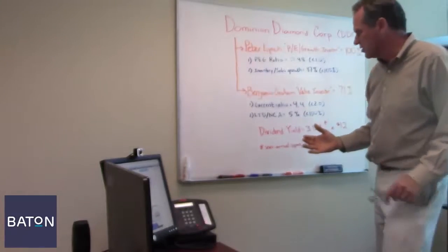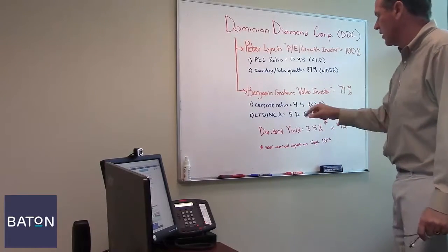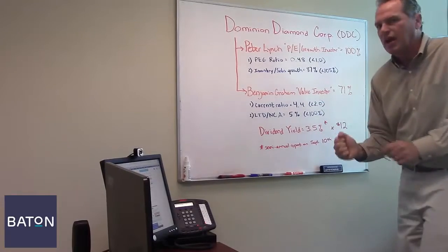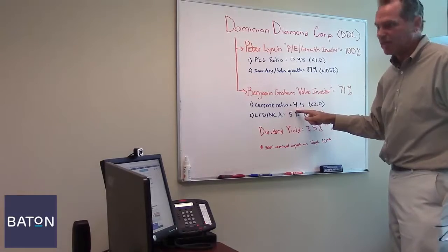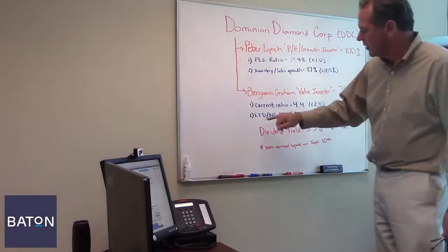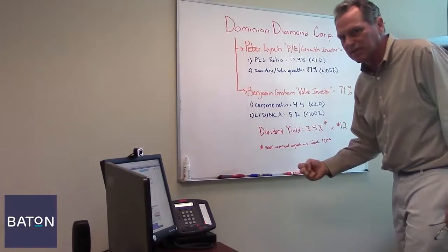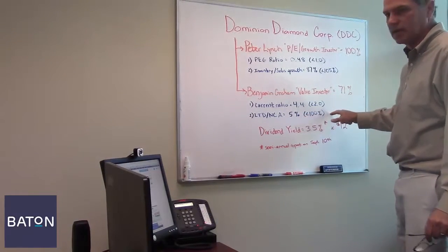Graham would look at a lot of balance sheet items, including current ratio, which of course is current assets compared to current liabilities. He wanted to see that be no less than two — in other words, two times coverage of current assets over current liabilities. In the case of Dominion Diamond, they have more than four times coverage, a current ratio of 4.4, which is good from a liquidity standpoint. He also wanted to see that long-term debt divided into net current assets was less than 100%, meaning a company wasn't relying on too much leverage. In the case of Dominion Diamond, it's only 5%, which of course is a very low number.